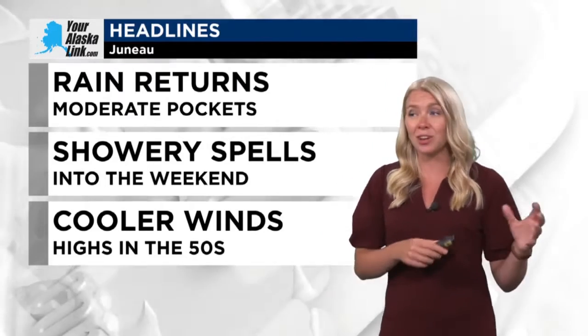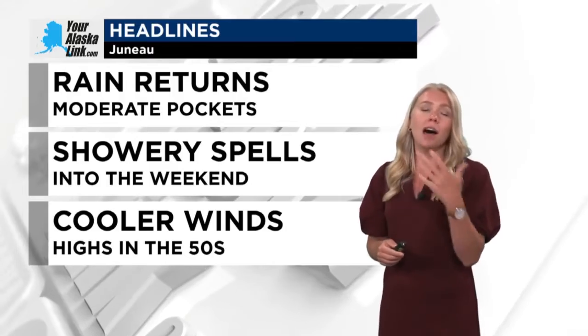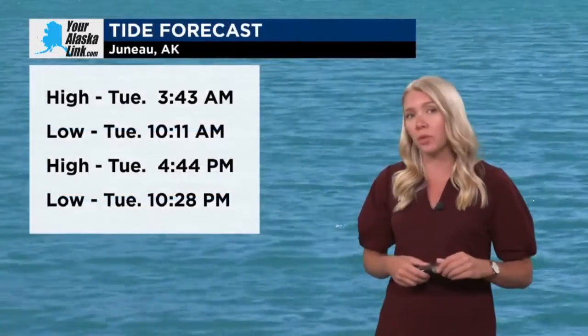So we are going to see that flip in that pattern that is going to bring us some cooler, damper conditions, and that could last even over the next week or two. The transition of the changing pattern is moving its way through. We will see that high tide here for our Tuesday is at 3:43 in the early morning hours and then 4:44 into the late afternoon.